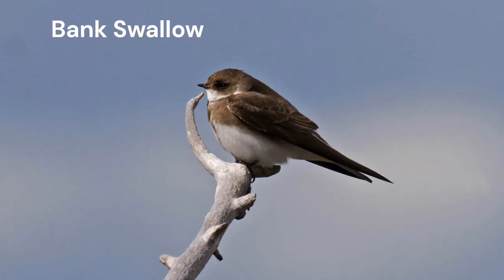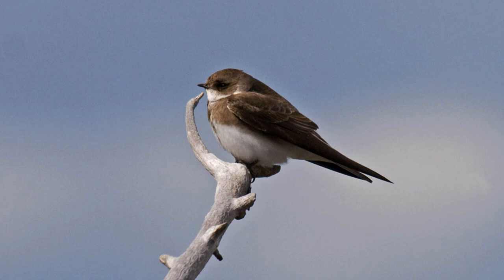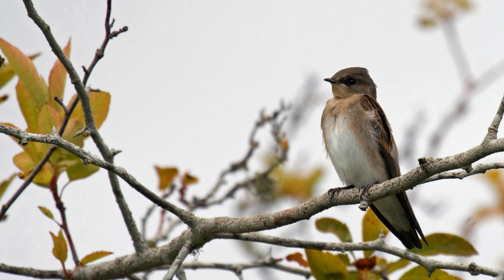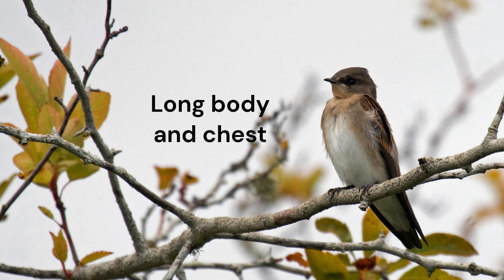Notice the compact shape of this bank swallow. This bird is fluffed up; they usually look thin and tapered to the rear. Compare this northern rough-winged swallow — it doesn't look dumpy like the bank swallow. Instead, it has a longer body and bigger chest.